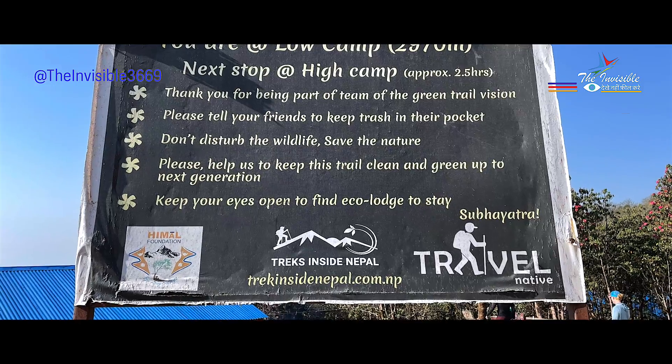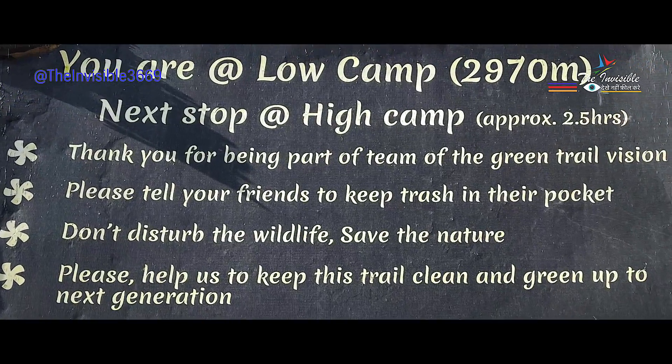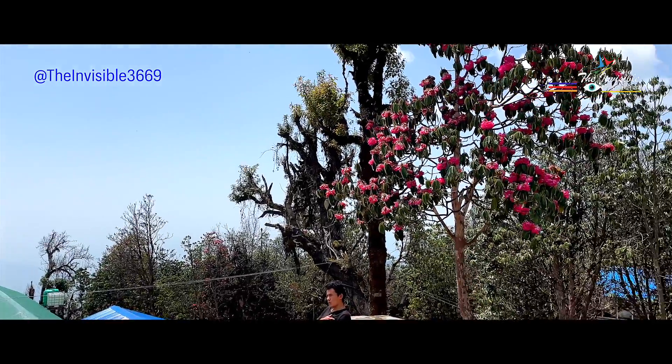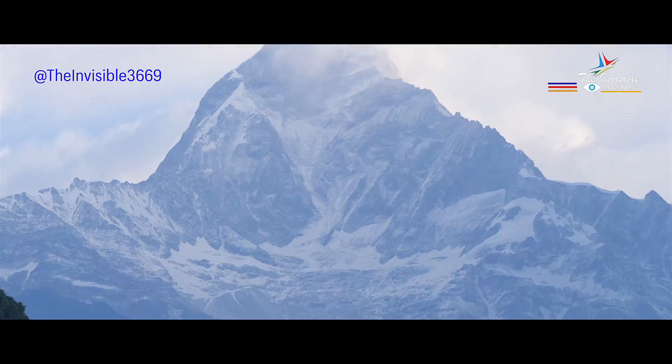The next day, we trek to Lokam, which is located at an altitude of 10,000 feet. The trail is steep, but the views keep getting better and better. The views from here are simply breathtaking, with snow-capped mountains looming in the distance.